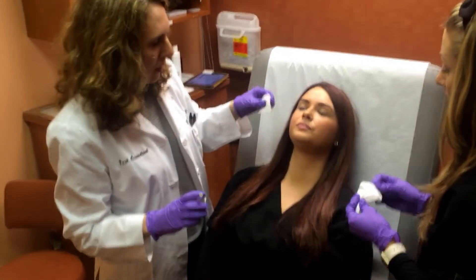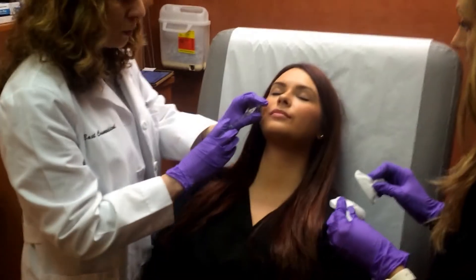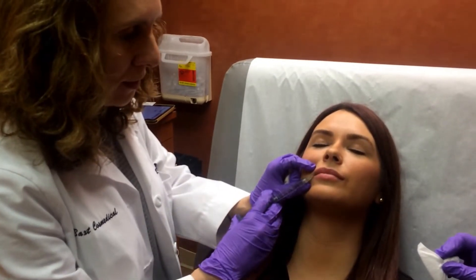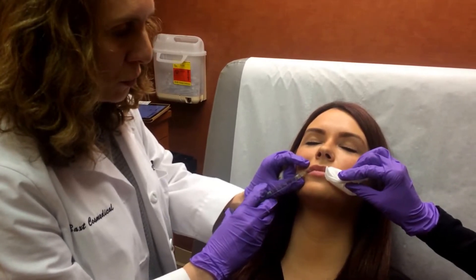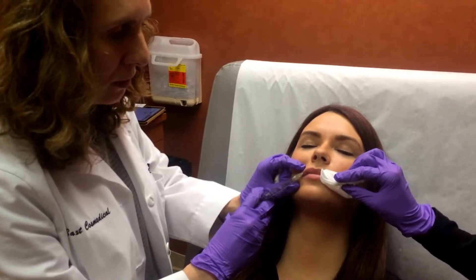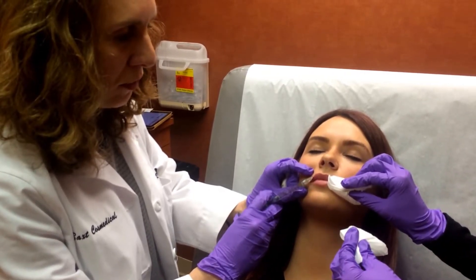Put your head back, and I'm just going to clean the area. We're injecting Juvederm, which is hyaluronic acid — a natural substance that occurs naturally in our bodies — and we just inject a little bit into the lips. It has lidocaine in it, so that helps reduce the discomfort, although it's not completely pain-free. It definitely hurts a little bit. There can be a little bit of bleeding; the lips are very vascular.